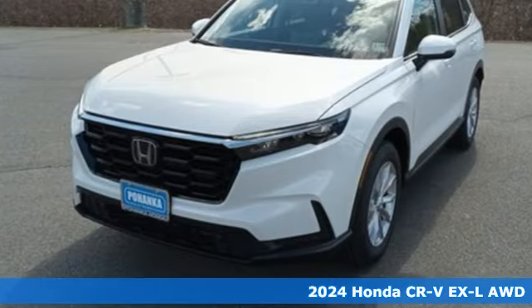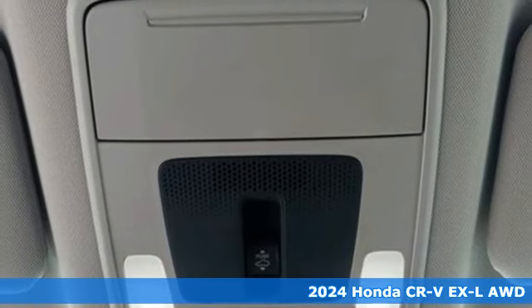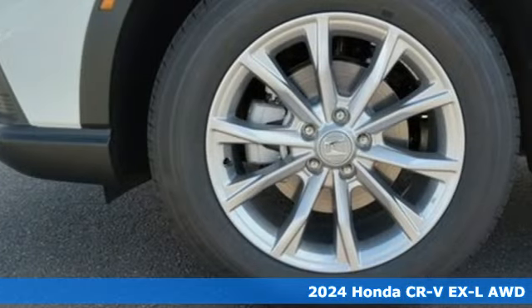Here's a new 2024 Honda CR-V. Welcome to what feels like home. It's sleek looking, fuel efficient, and roomy enough for family and cargo.